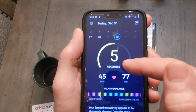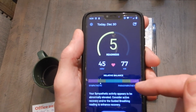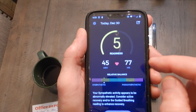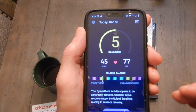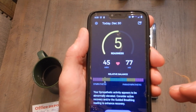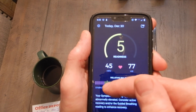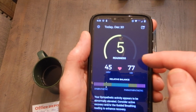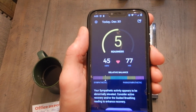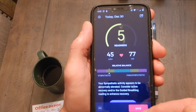The app gives you an index and offers suggestions for working out or resting. I found it to be pretty accurate — I spoke with a Harvard psychologist who does biofeedback and she said it's pretty good. After a really stressful four days, my sympathetic the next morning was really low and it told me to recover. The pulse rate is super accurate, and the index seems accurate too, so you can use this to monitor your autonomic balance.